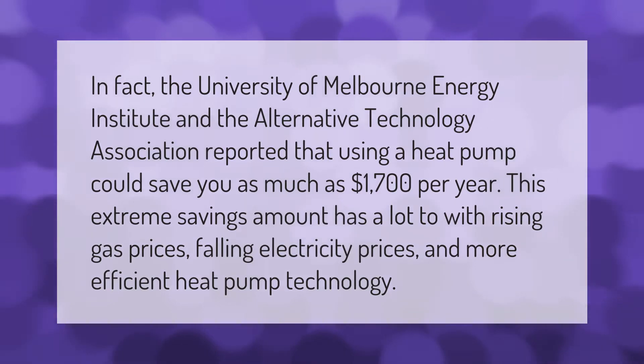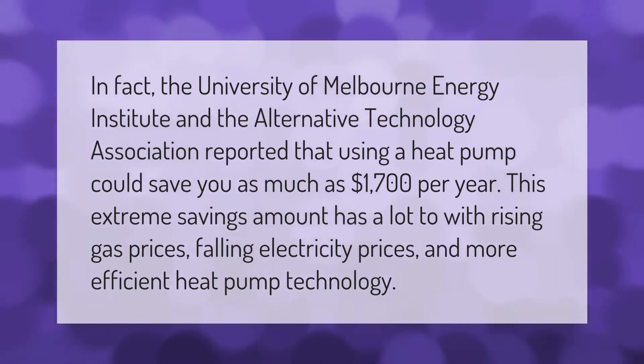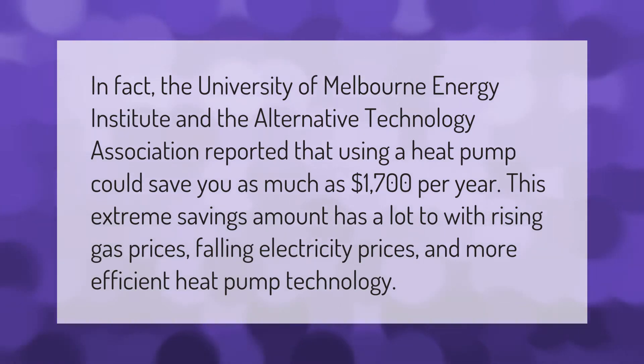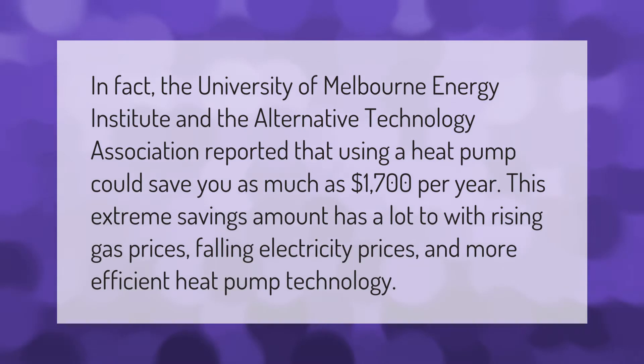The University of Melbourne Energy Institute and the Alternative Technology Association reported that using a heat pump could save you as much as $1,700 per year.